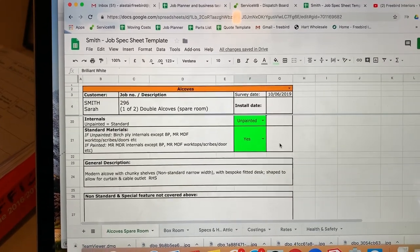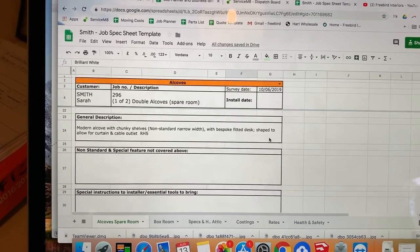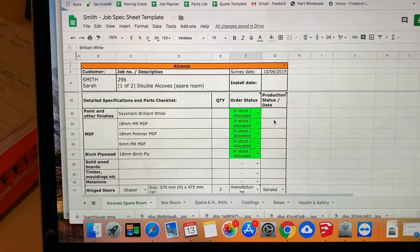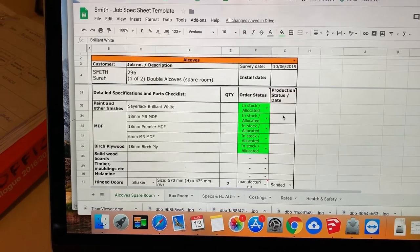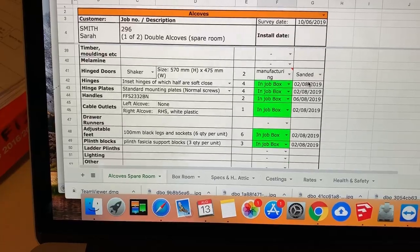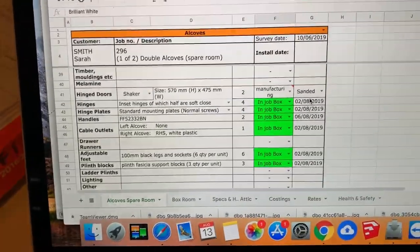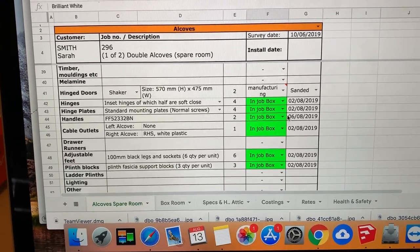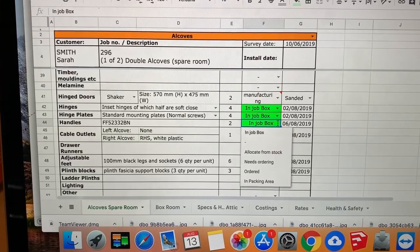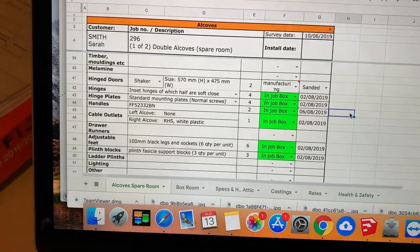That syncs with an iPad that Brady has down in the workshop. We've moved away from paper for this particular thing because it can auto-update down to the workshop. So here we have the different components — for example, the order code for the handles, quantity, and then whether it's already packed in the job box, which is just a cardboard box with the job name on, or whether it still needs to be allocated. So that helps us keep track of things.